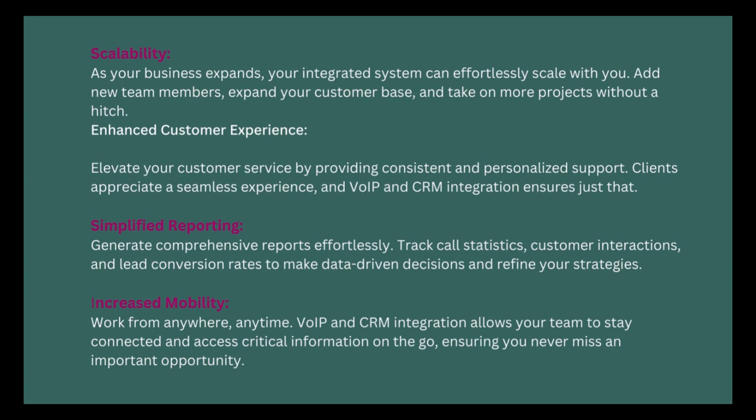Increased mobility: work from anywhere, anytime. VoIP and CRM integration allows your team to stay connected and access critical information on the go, ensuring you never miss an important opportunity.